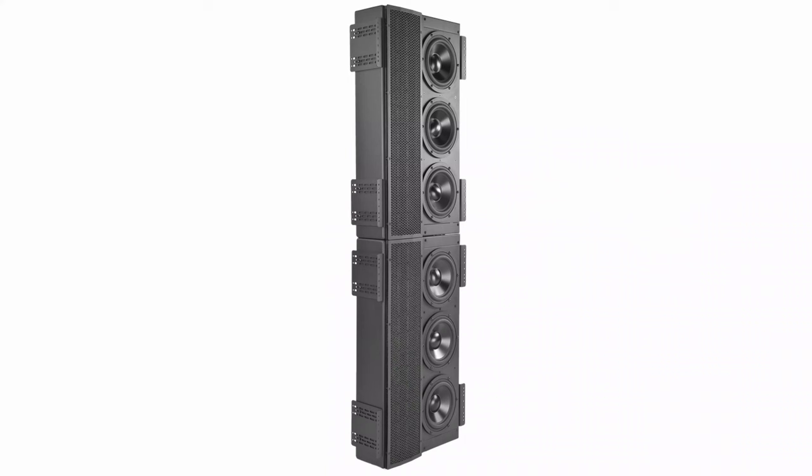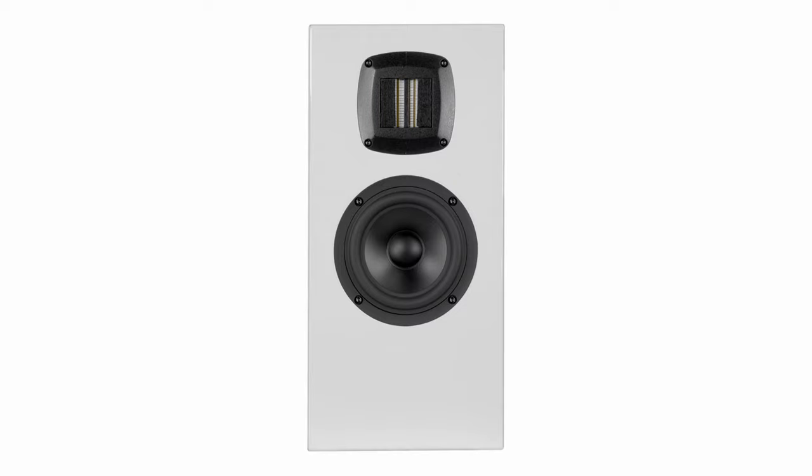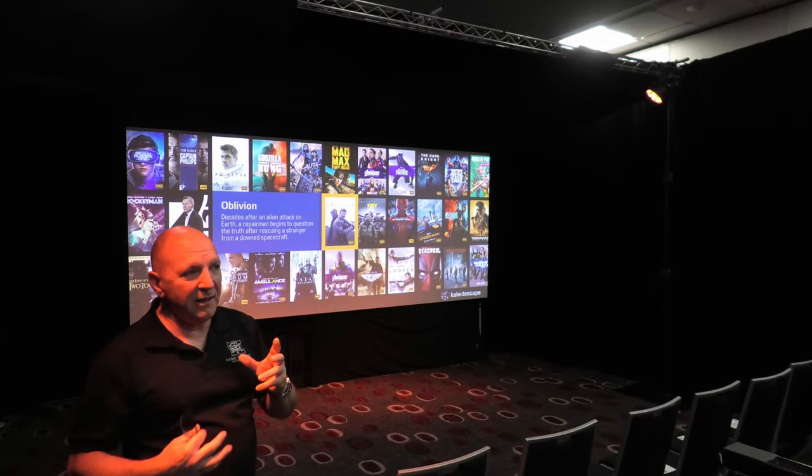We've got an LCR at the front, but they're stacked Sage Line 2, which are a wider, bigger version of these, on top of each other. Then we've got the L75s around the room — there's only four of these. And if you look up in the ceiling, we've got six Atmos speakers — the P2Ms. Now they're not a line source, but they have been performing absolutely brilliantly. The definition in the Atmos in this room has been fantastic.